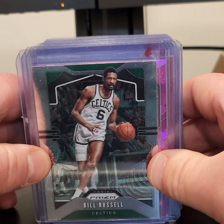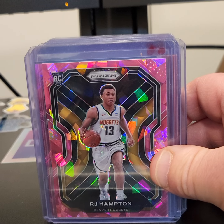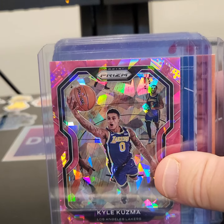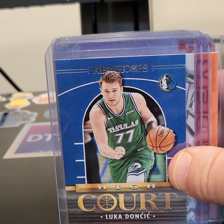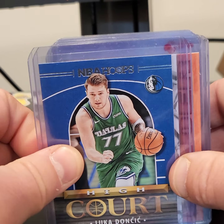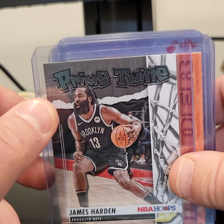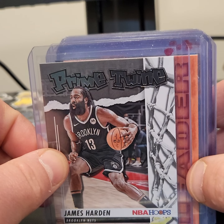Celtics. Bill Russell. Another R.J. Hampton with a different parallel — this is the pink cracked ice. Kyle Kuzma on the pink cracked ice. Lakers in the playoffs. There is none other than Luka Doncic. James Harden with the Sixers now. We'll see what he does with his contract, though.